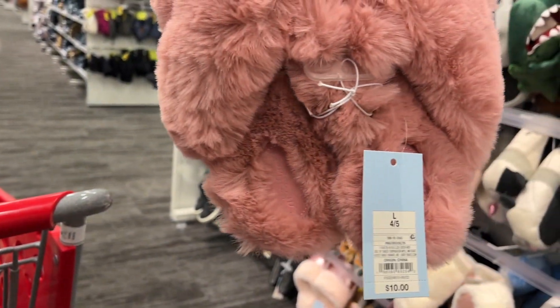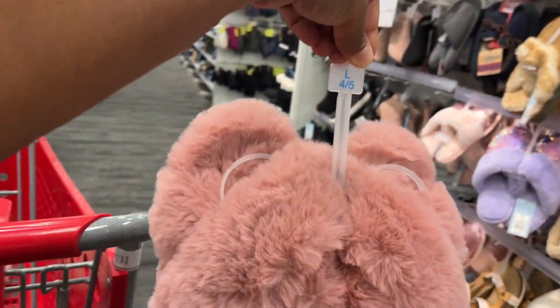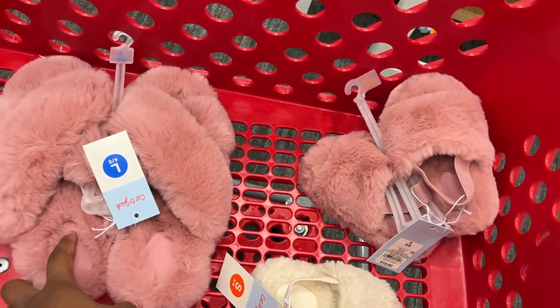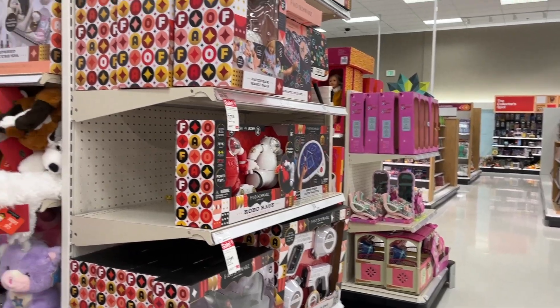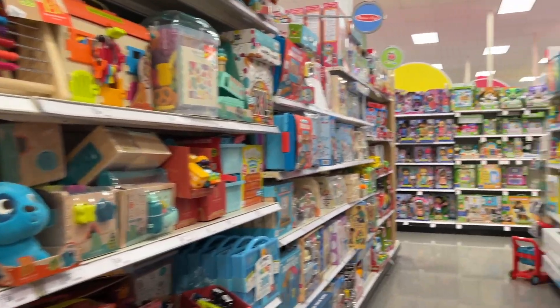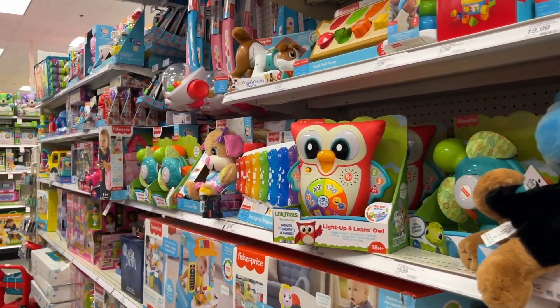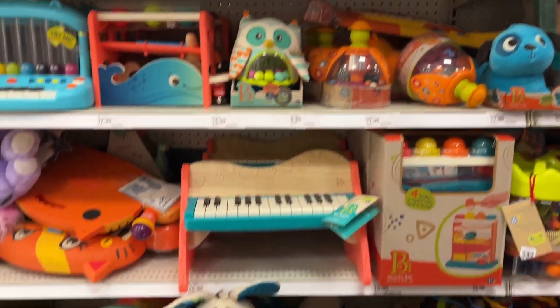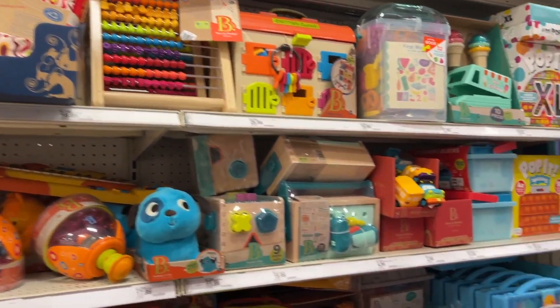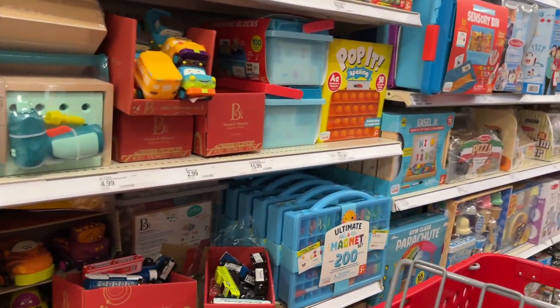It says Cat and Jack on it — not me wearing Cat and Jack slippers — but it is what it is! Me and my boo boo are going to be matching. I made it to the toy section. I'm looking for something specific, but while I'm here I'm also just seeing what they have, because like I said, I'm not only shopping for Anaya but also for my nieces and nephews.